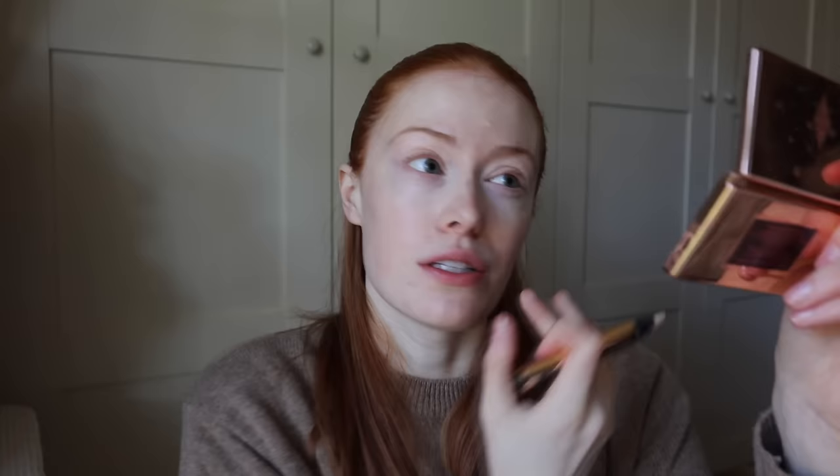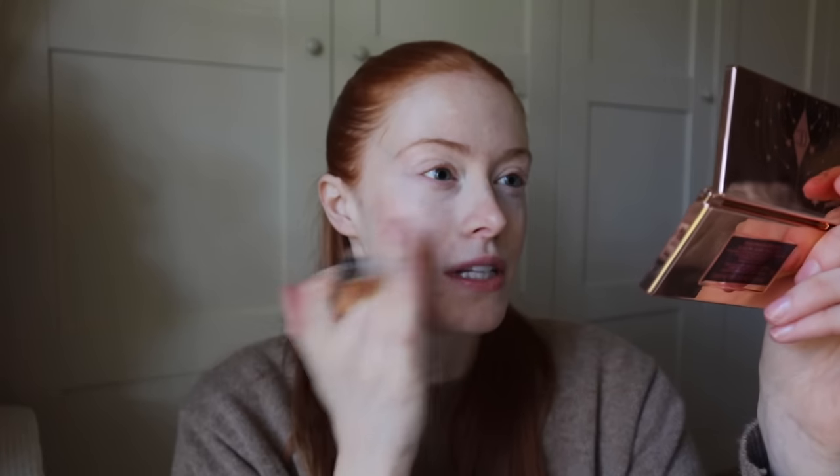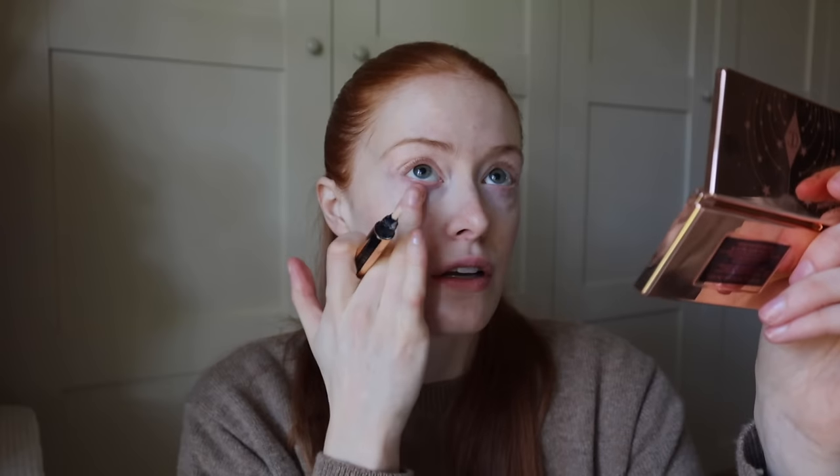I don't know why I'm rubbing it in with my fingers because I literally never do this. I usually use a brush but I think because my skin is so dry I'm just trying not to disrupt it too much. I'm going to put a tiny bit of contour wand on.